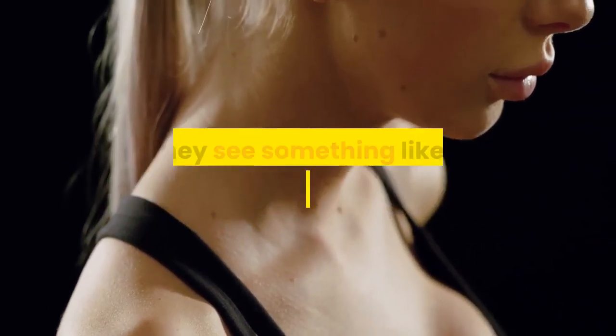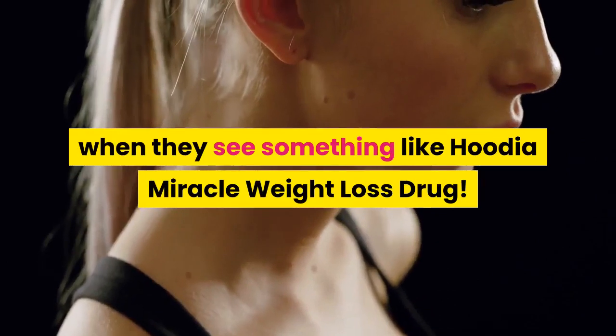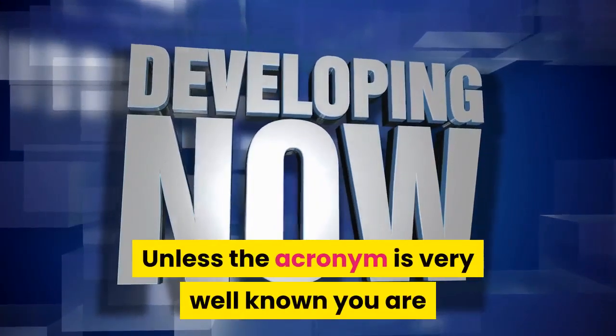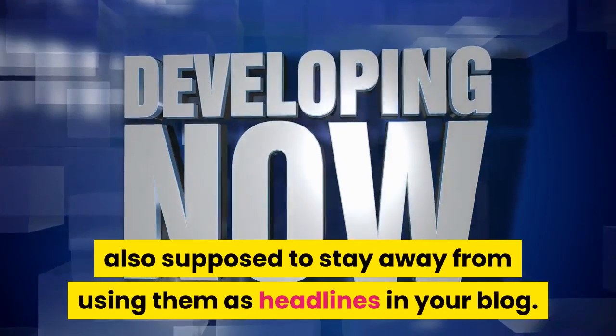Corny headlines look like spam to a lot of people when they get them on their RSS feeds, so their eyes simply glaze over when they see something like 'Hoodia: A Miracle Weight Loss Drug' or 'Grow Bigger Breasts in Three Days.'